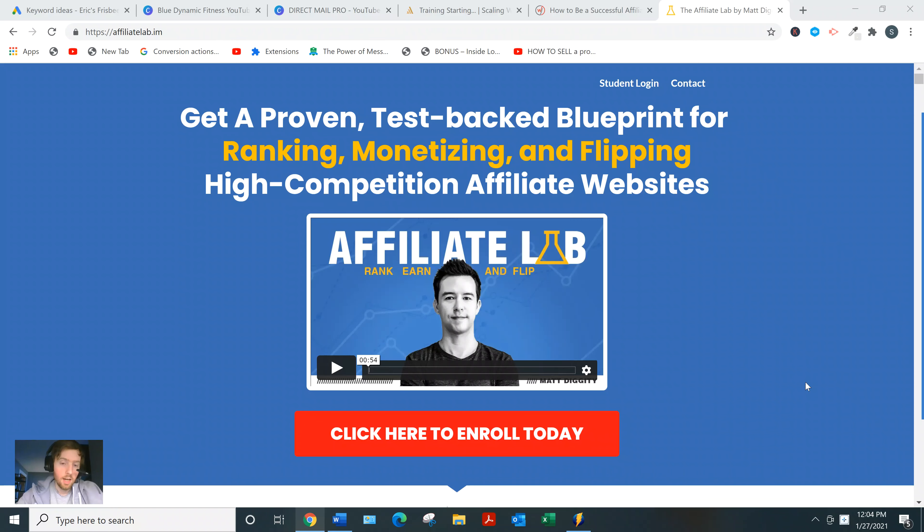So what it is — it's basically going to teach you affiliate marketing using SEO, that's ranking articles in Google search engine optimization. It's also going to teach you how to flip those websites once they get to a certain size. So say your website's bringing in $2,000 a month, you can potentially sell it for $60,000, just for example.